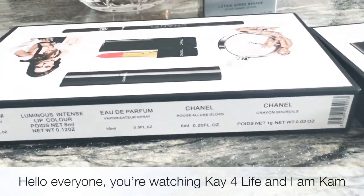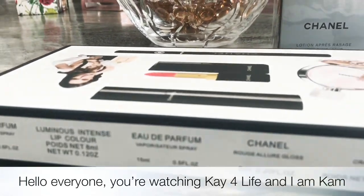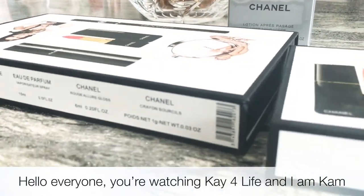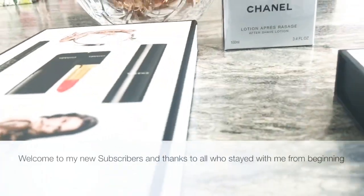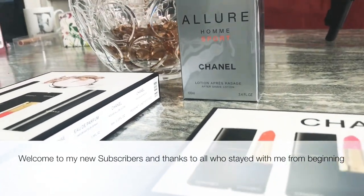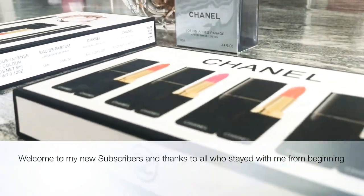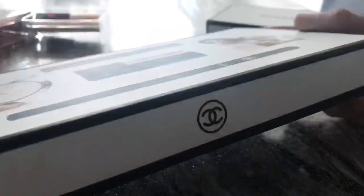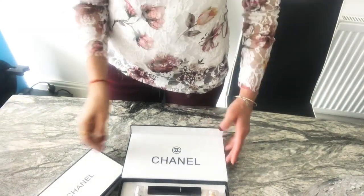Hey guys, welcome back again to my channel. Today I'm going to share with you my recent purchase that I did from Chanel. I hope you enjoy it — please write in the comments below if you like it, and if you want more videos like this I will be doing them.